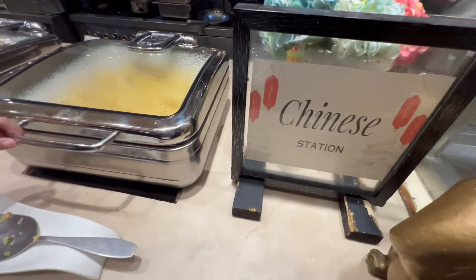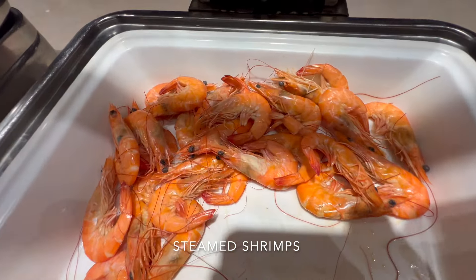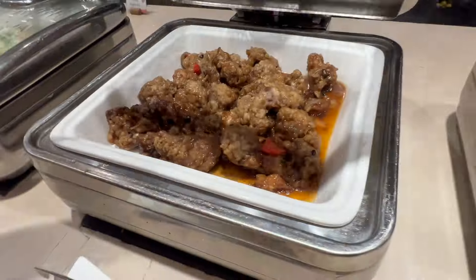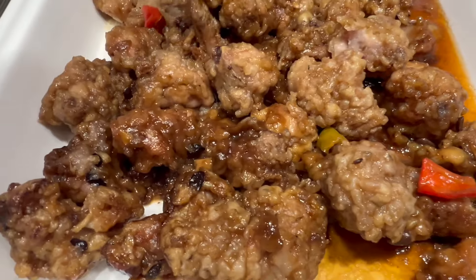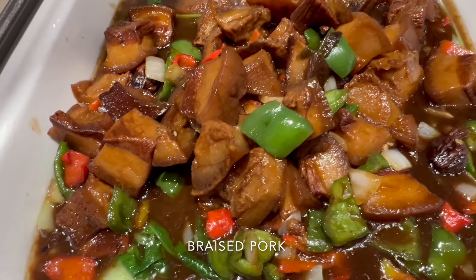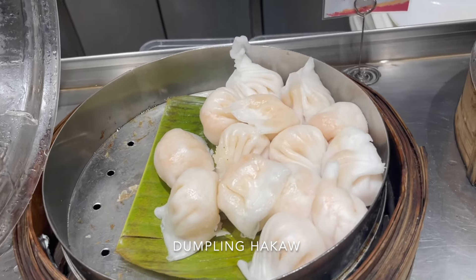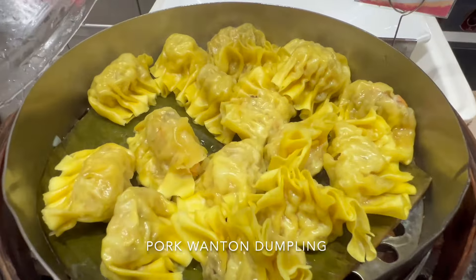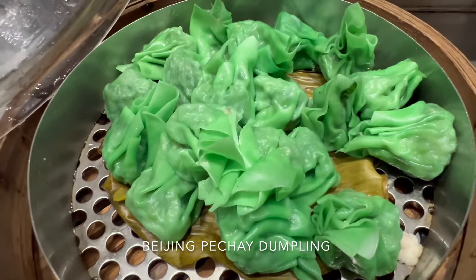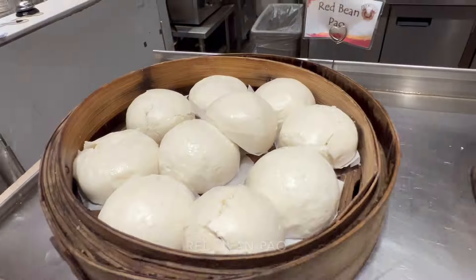Here we are at the Chinese station. They have Chinese fried rice, steamed shrimps, pancit canton, chicken tausi, mixed vegetables, and braised pork. For dumplings, there are scallop dumplings, dumpling cacao, pork wonton dumpling, Beijing meat dumpling, Beijing pechay dumpling, pork and shrimp siomai, ube pao, and red bean pao.